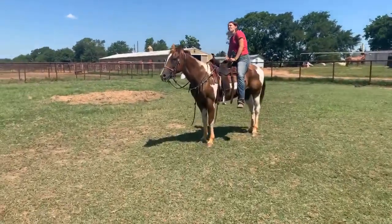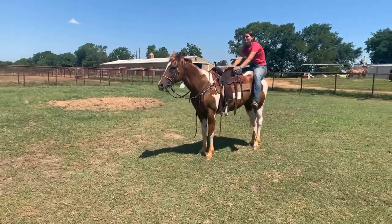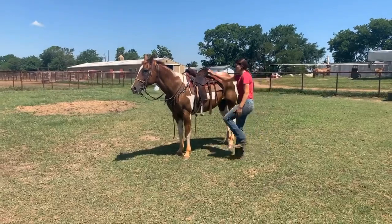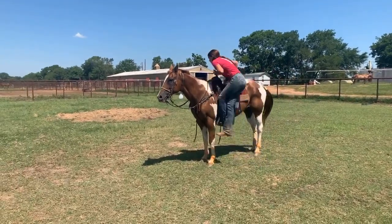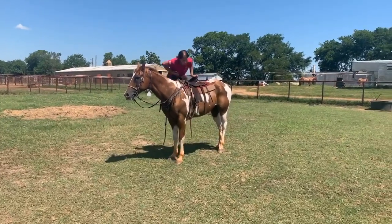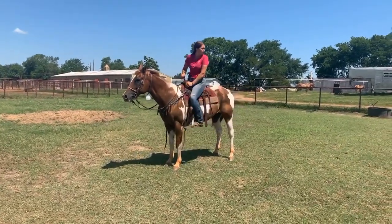I just think this is a super nice mare for somebody and I don't think anybody's going to be disappointed with her. She's priced at $2,500 acres — she's a really good buy, a really good price in my opinion.